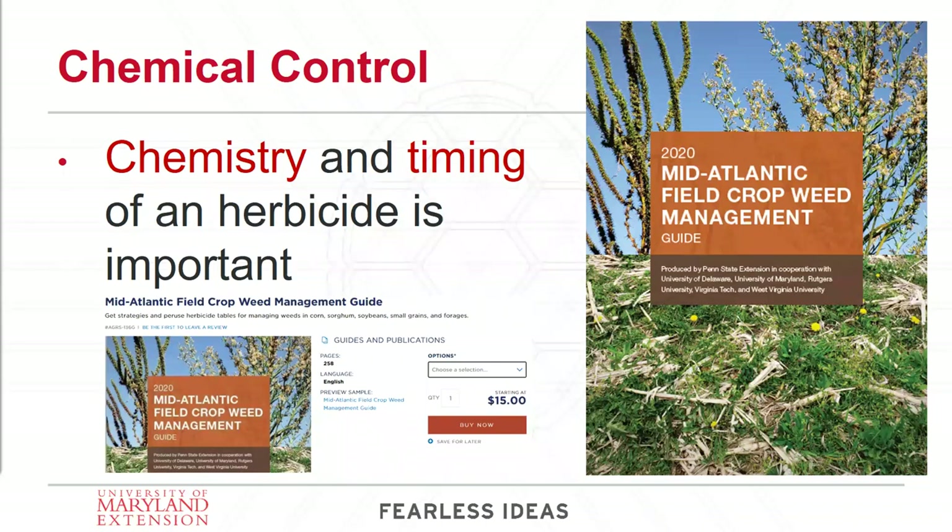Now I want to talk about chemistry and chemical control — it is a tool in our toolbox. I want to point out this excellent resource that can really make your life a lot easier. With herbicides, what the active ingredient is and the timing of that herbicide is vastly important. It can be the difference between a really effective weed control spray and something that totally didn't work at all. This is the Mid-Atlantic Field Crop Weed Management Guide.